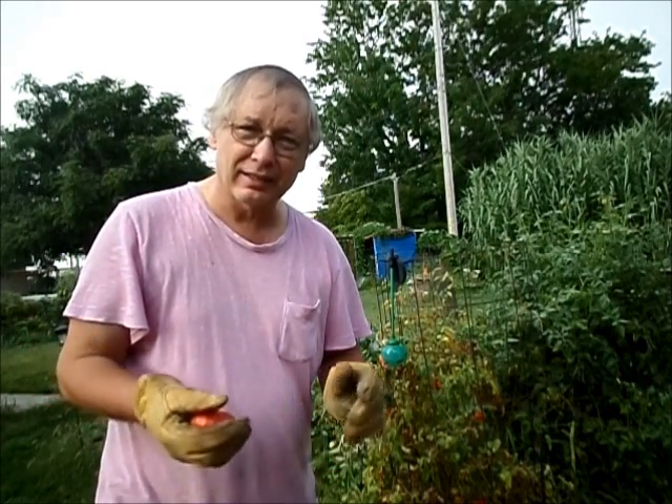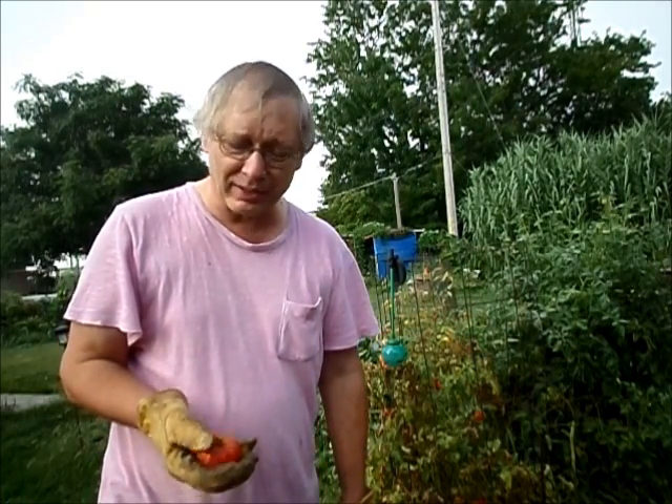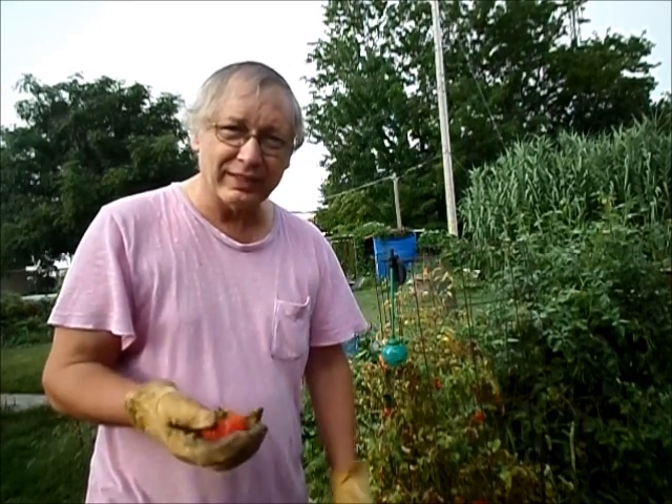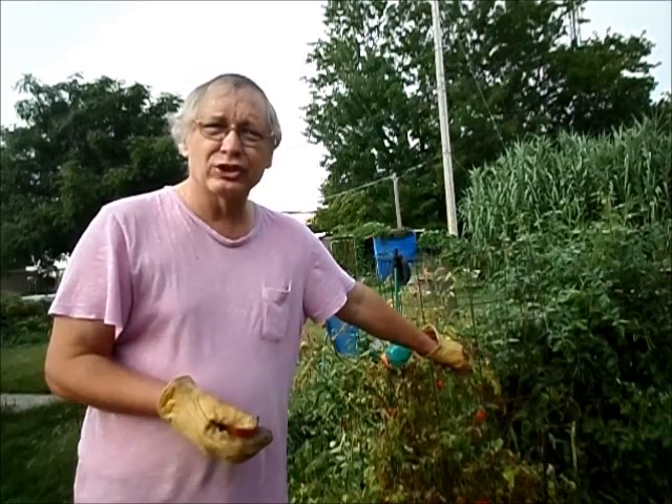There's a reason why the old cowboys wore gloves — for that added safety. And they didn't have any doctor within range; it might be a day or two, three or four days before they could even get any help.